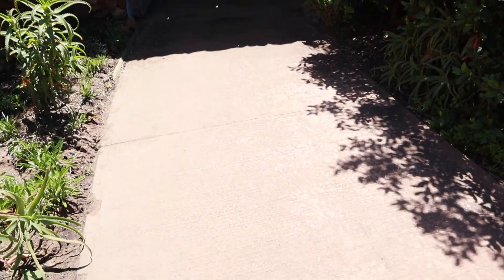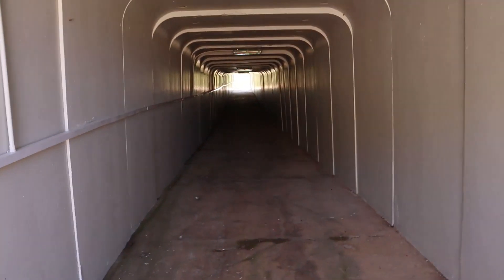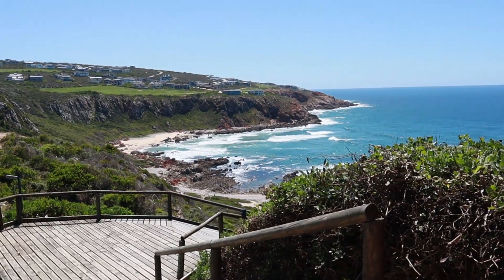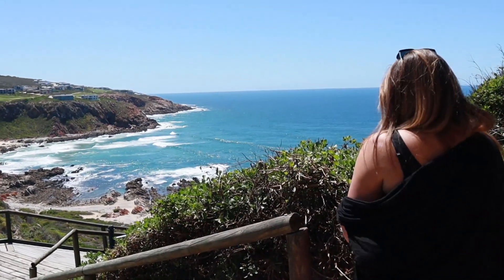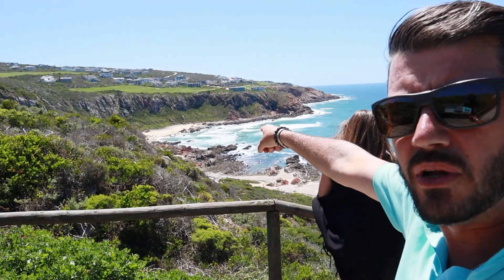We've just come across a little tunnel here — are we going to go and see where it takes us? Even though there are these little swallows flying around. They've got a nice little pathway, like a deck type of thing, that goes all the way down and around to the beach down there.